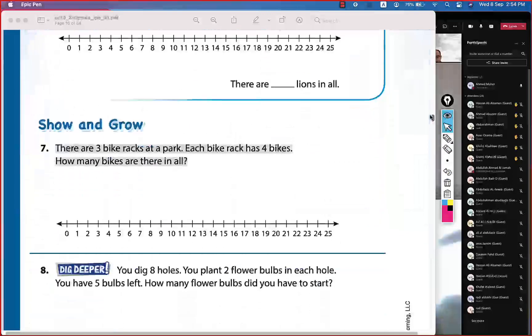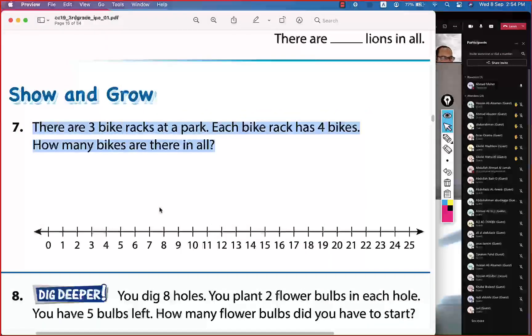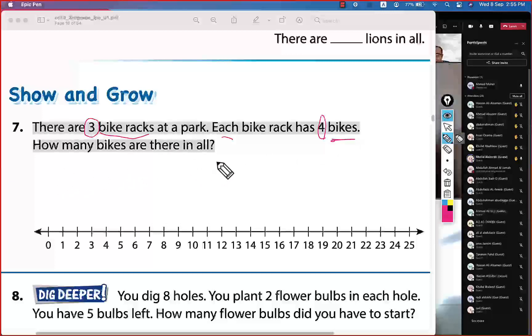Let's move to question number seven. I see many hands raised, so I'll choose one. Khalid Shreidi — go ahead, question number seven. What do we need to do? We need to find the multiplication equation.